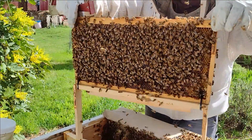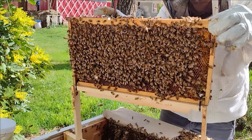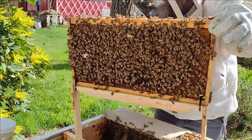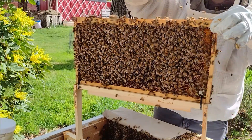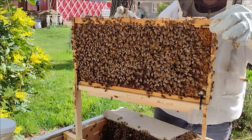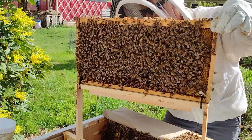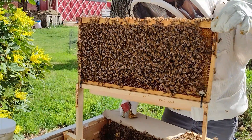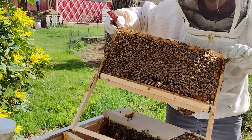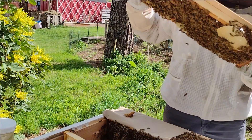Look at all those bees. So I am seeing the queen has been released — this is her empty queen cell. They started building what we call burr comb — that little chunk of comb. Where we don't really want them to build comb is called burr comb. They've built all that in just a few days. This frame was already built out.